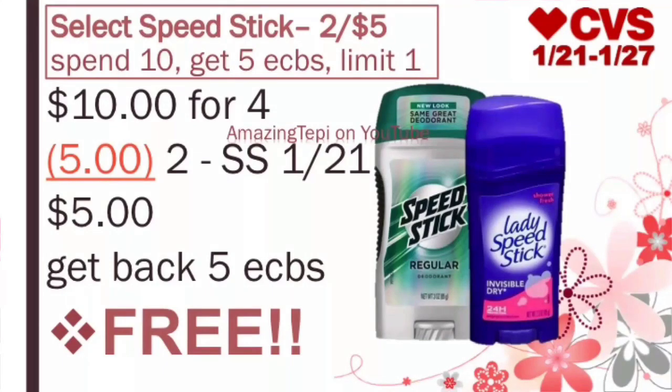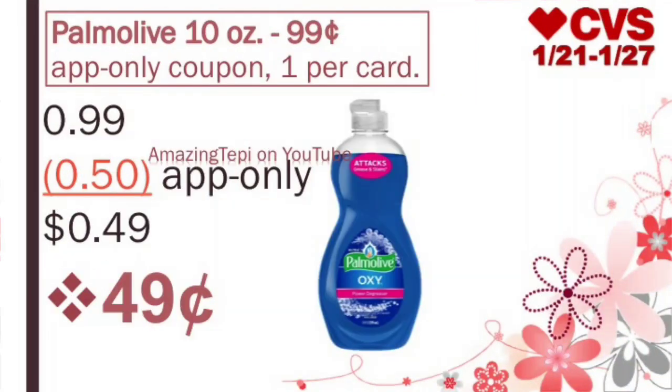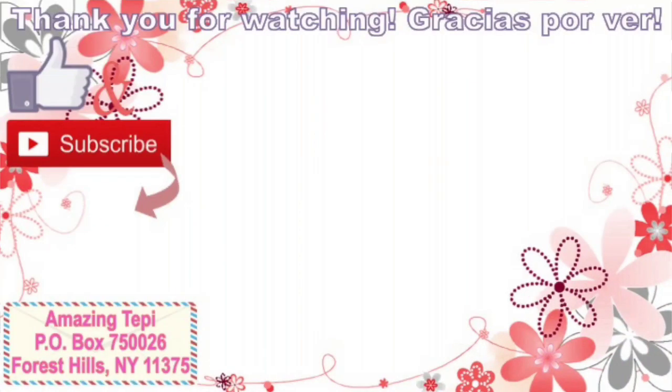Last but not least, we have the Palmolive 10oz on sale for $0.99. We are going to be receiving an app-only coupon for $0.50 off of 1 — you have to open the app and send the coupon to your card. We'll pay only $0.49 after the coupon. And those are all the deals I have for you guys today. Hopefully this video was helpful. If you have any questions, leave them in the comments below, and I will see you guys in the next one. Have an amazing day, bye!